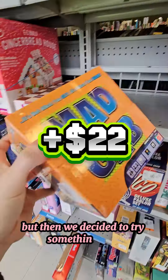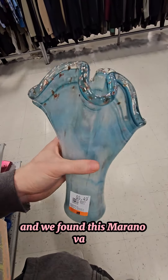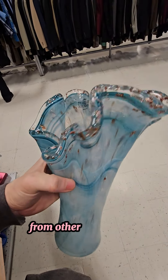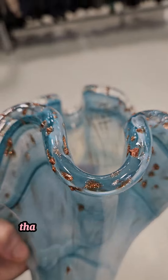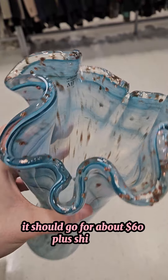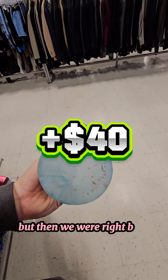Then we decided to try something new, and we found this Murano vase. We know nothing about glass, but we have heard of Murano before from other resellers on these platforms — that's why sharing really is caring. But we're giving this one a go. It should go for about $60 plus shipping, and we'll make about $40.